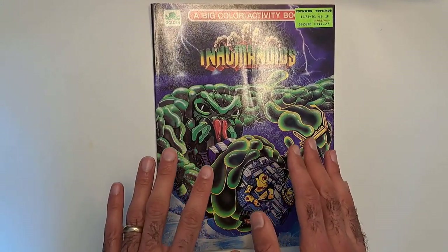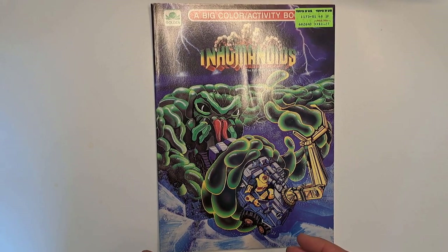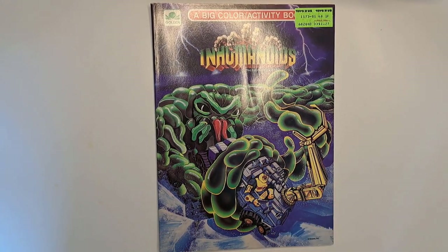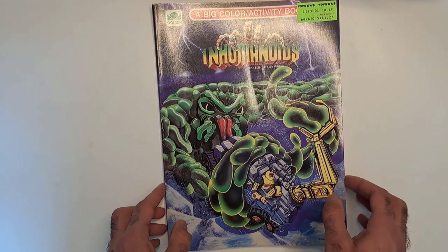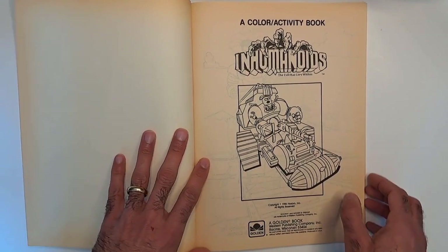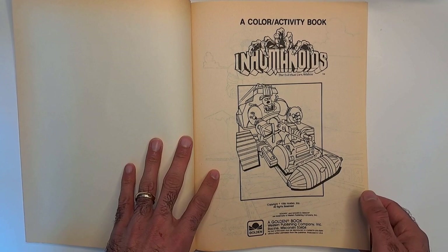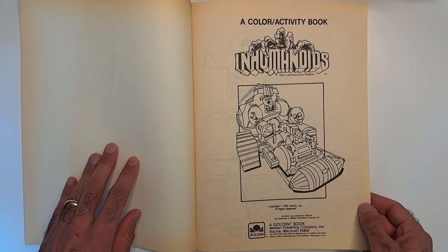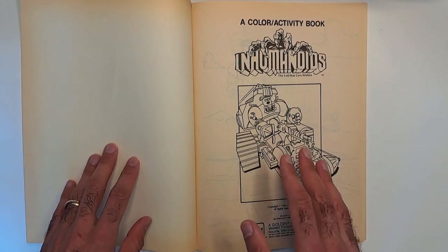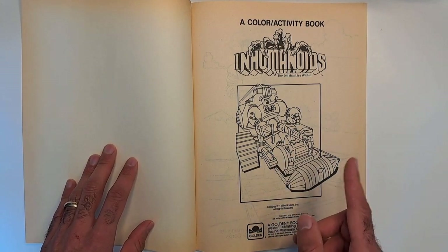I thought I'd take a look at this because coloring books and activity books used to have their own little narrative that you'd color, and also had some fun activities that were really clever. They're really designed to occupy a child for a little bit — for hours, maybe a few days. They still make them; I still see these at dollar stores for like Marvel and all that stuff, mostly coloring though.